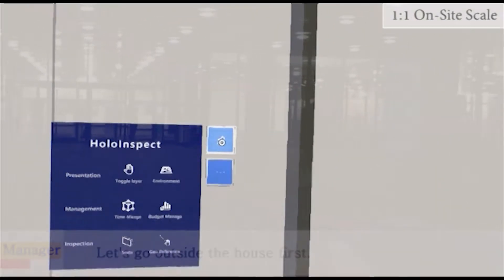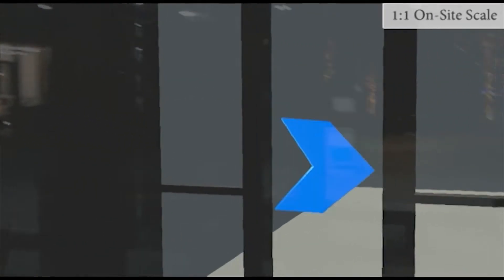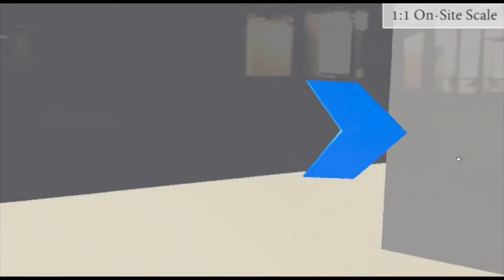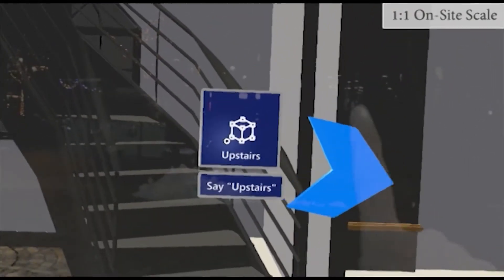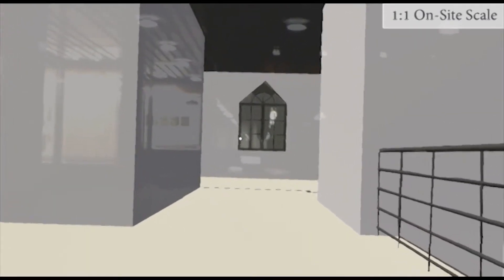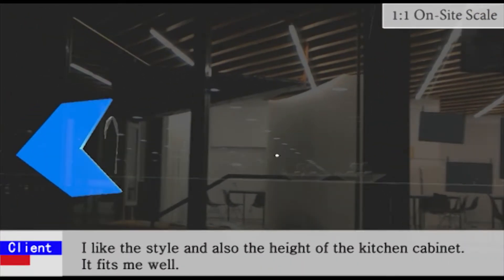Let's go outside the house first. Okay, now we are at the porch — let me lead you to the entry. Okay, now let's go upstairs to take a look at the kitchen. Here we are. I like the style and also the height of the kitchen cabinet — it fits me well.